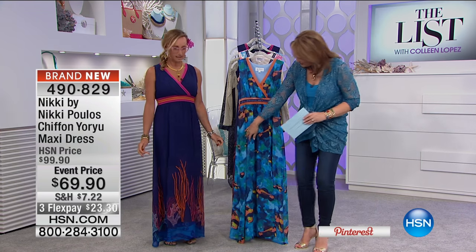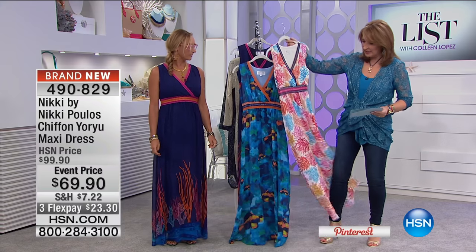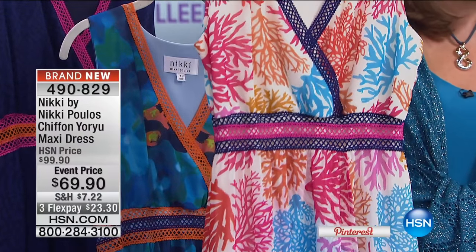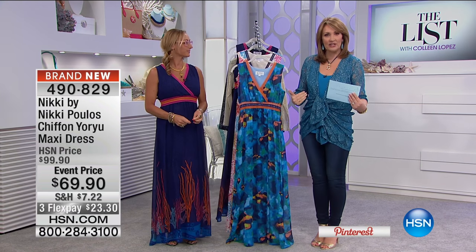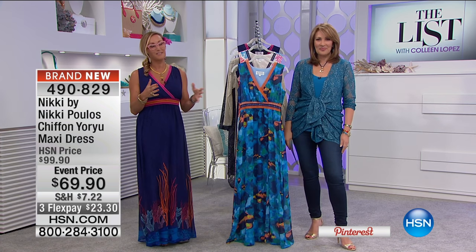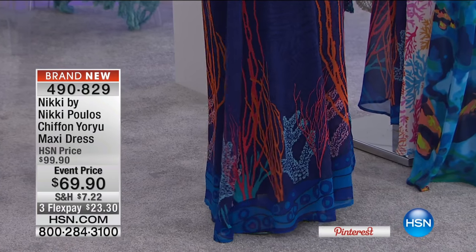The inspiration came right off the runway. There are three prints: navy, which is beautiful; turquoise, which looks like water; and pink, which has coral reef motifs in beautiful shades of pinks, oranges, and blues. The special price just for this show is $69.90, brand new. It's 56.5 inches long, easy to care for — you can hand wash or lay flat to dry. Nikki designed each print to be near and dear to her heart as a marine biologist.